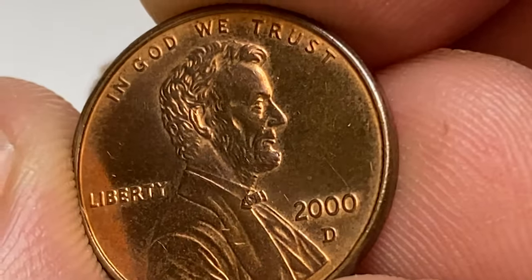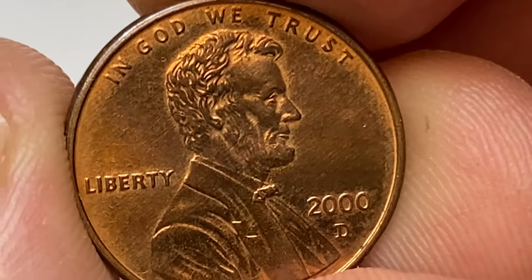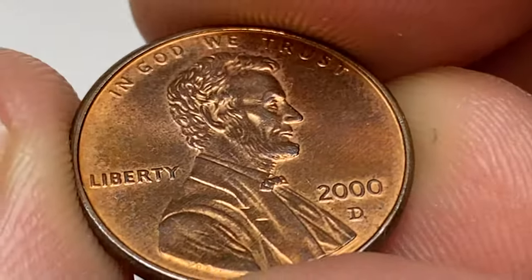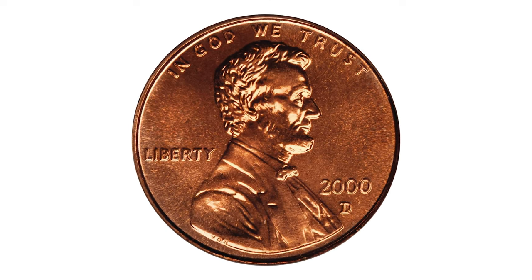If you have a 2000-D cent in uncirculated condition and it exhibits exceptional qualities — such as being free from scratches, nicks, or blemishes — it may be more desirable to collectors. One of the most valuable specimens was sold in 2010.